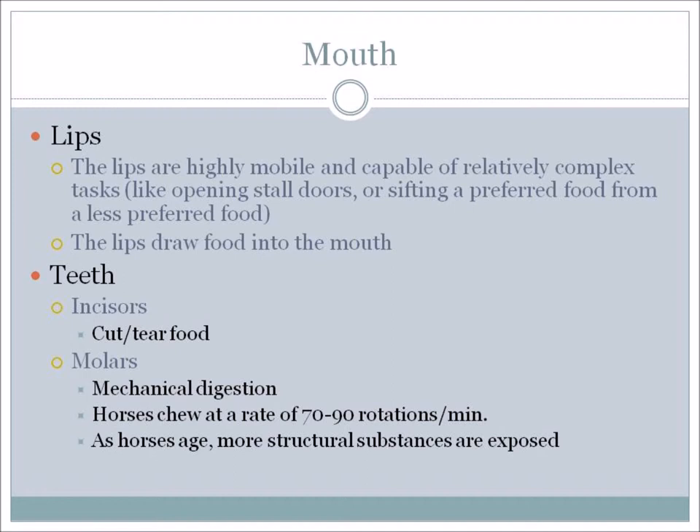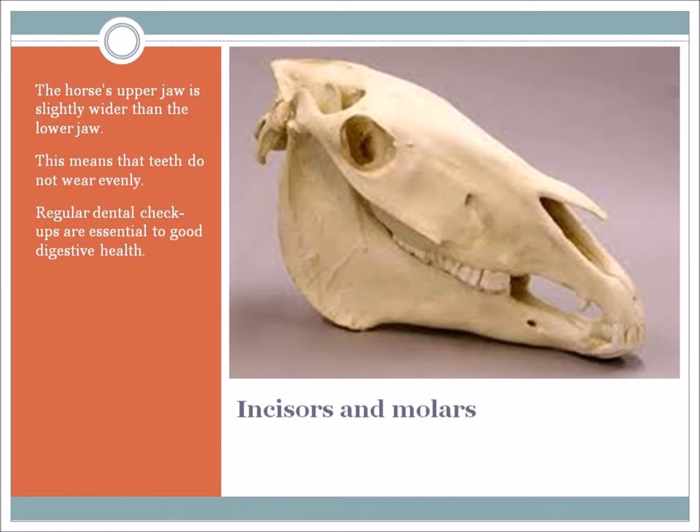Horses chew at a rate of 70 to 90 rotations per minute – ponies chew at a higher rate. As horses age, more structural substances in the teeth are exposed, and this helps with chewing. The horse's upper jaw is slightly wider than the lower jaw, meaning the teeth do not wear evenly. So you need to make sure that your horse has regular dental check-ups to ensure digestive health. Teeth-related problems can impact digestion severely, especially as the horse ages.